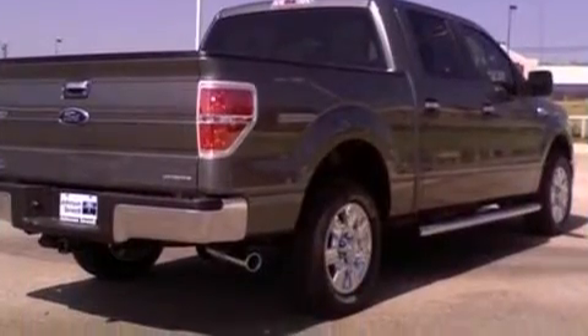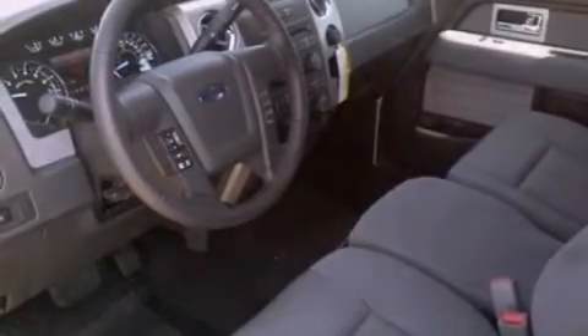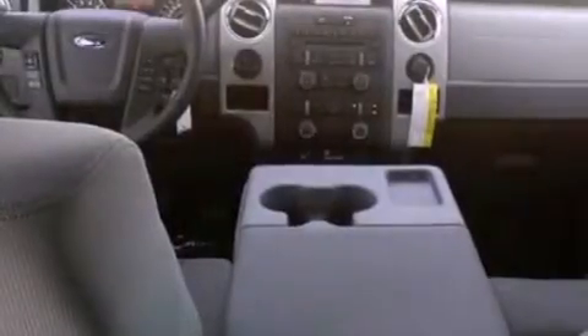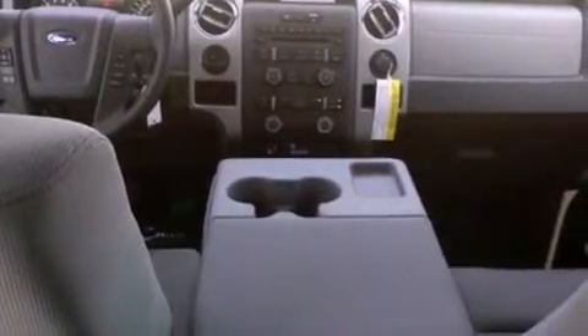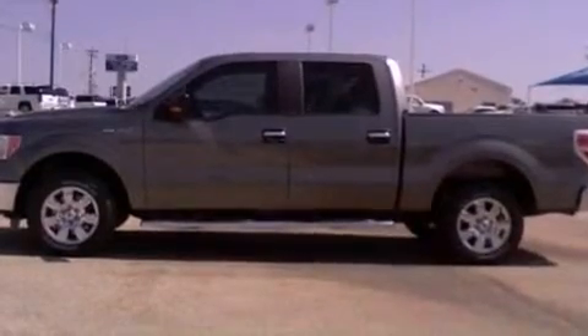Its top features and packages include cruise control, a keyless entry system, a double wishbone independent front suspension, alloy wheels, an engine immobilizer theft deterrent system, 12-volt power outlets, privacy glass, a low tire pressure indicator, traction control and stability control systems, and a trailer towing package.